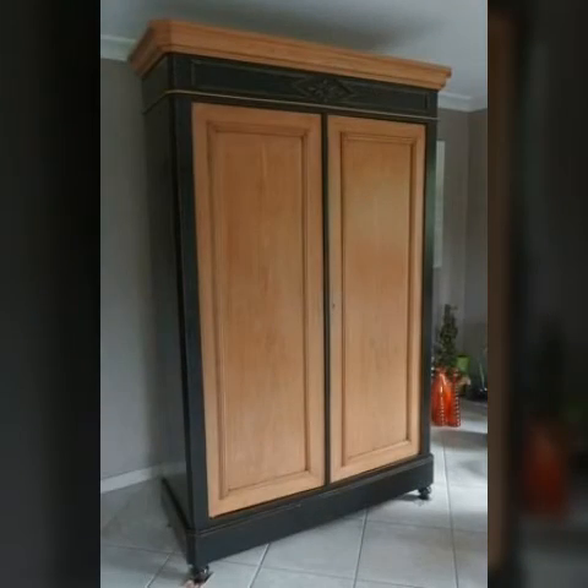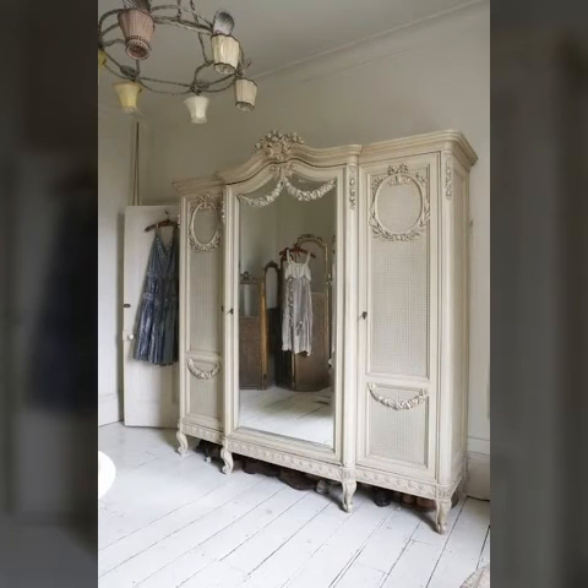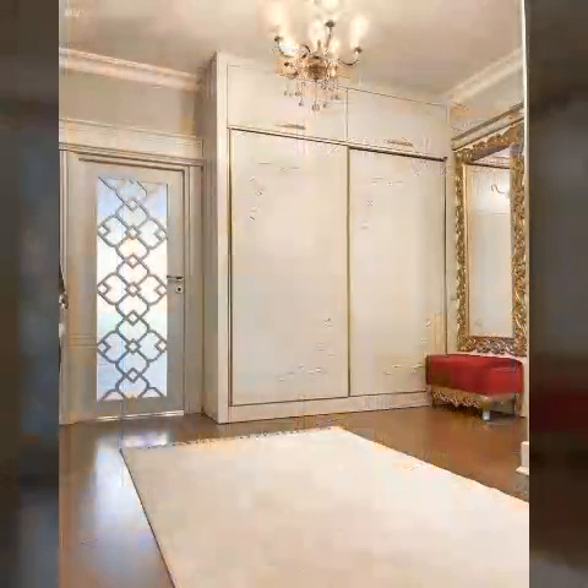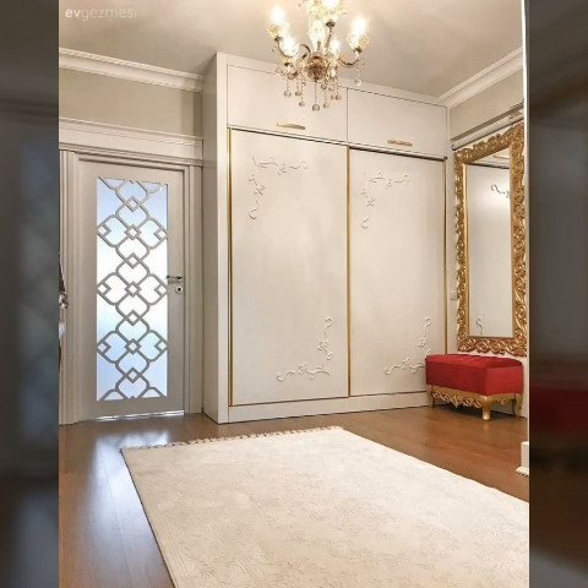If you are designing a wardrobe in your bedroom or looking for small room ideas on a small budget, you can get a wardrobe set with a built-in wall design. You can also look for space-saving options suited to your personal preferences.